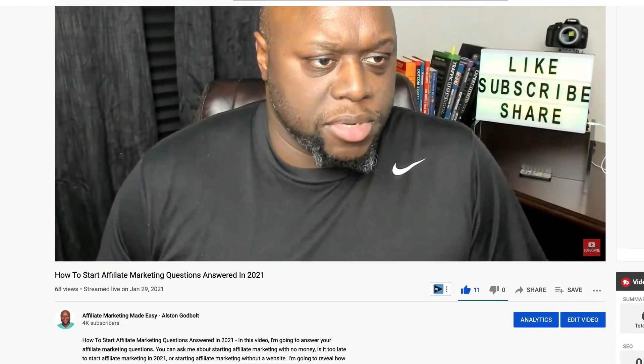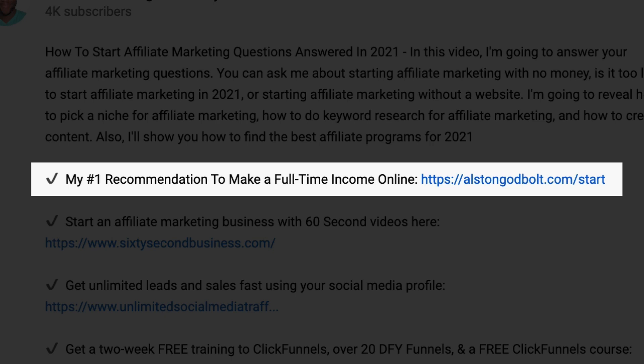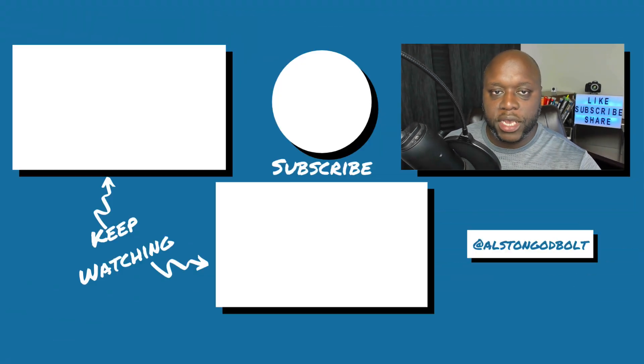Now that you know 10 different ways to make passive income with no money, click the first link in the description for my number one recommended way to start a full-time income online. When you click that first link, you'll be taken to a free training where you'll learn how to get started step-by-step. Go to alstengodbolt.com/start. Watch these videos next to learn more tips and tricks to make money online, and check out my website alstengodbolt.com for even more tips, tricks, and tactics. If you like this video, go ahead and give it a thumbs up, subscribe to my channel, and share this video with five of your friends.